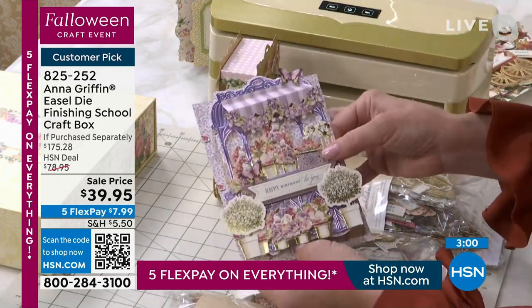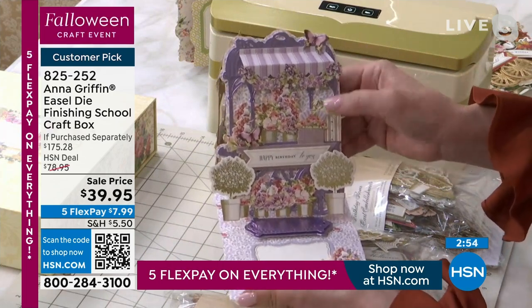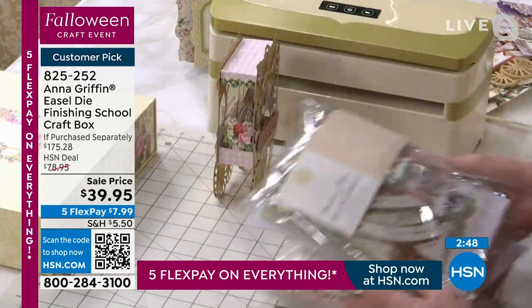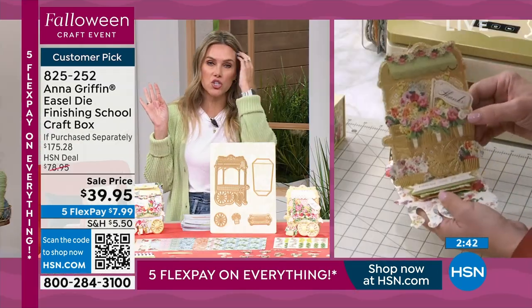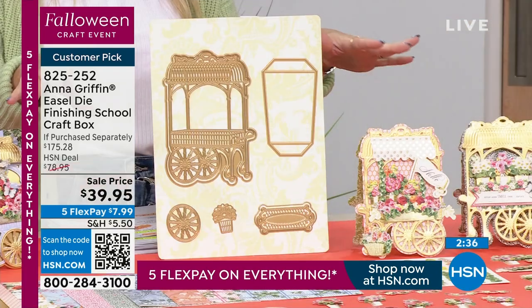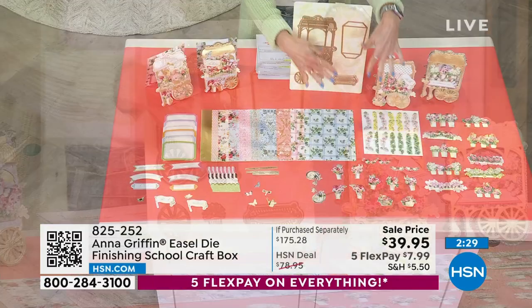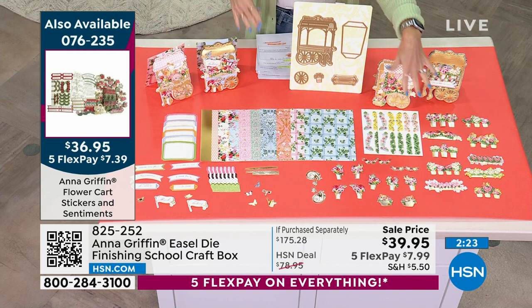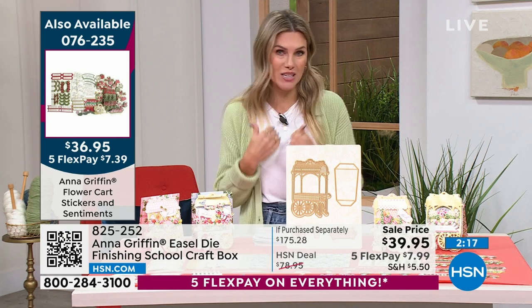Pumpkins, chrysanthemums, awnings — all the things for fall. We also have everything for Christmas: poinsettias, roses, garlands. And a very special birthday set in beautiful lavender, pink, and garnet. All of this can supplement your craft box. The savings on your easel die set — this flower cart is $135 — so you're getting the dies, the double-sided cardstock, embellishments, sentiments, and a spot to write your message, plus stickers. This was a customer pick when it was twice the price here at HSN.